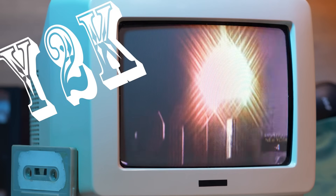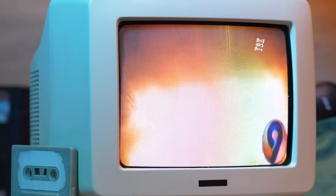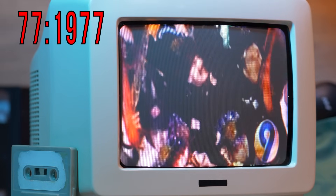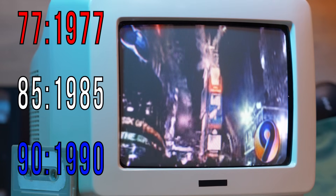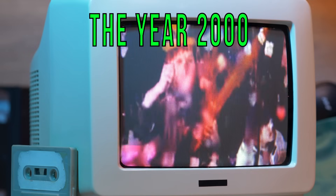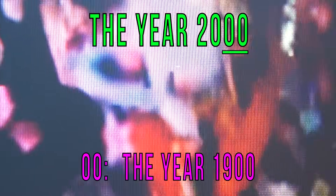Remember that Y2K thing a few years ago, where everyone was afraid the world was going to end because computer programmers saved space by putting dates as 77 for 1977, 85 for 1985, or 90 for 1990? But then it became clear that when the year 2000 finally rolled around, all of the computers would think it was actually 00, or the year 1900.